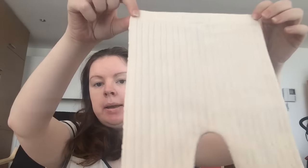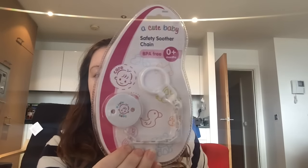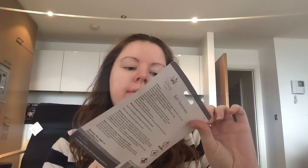Next up we have a twist and turn rattle. Then we have two cherry soothers from Tommy Tippy and then a soother safety chain. We have zero to three month little booties - they're pink, they're very cute. We have this toy that makes noise - I probably shouldn't have done that! And then we also have this bath thermometer.